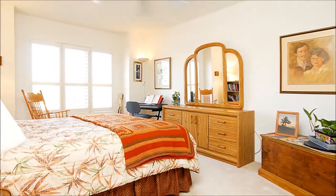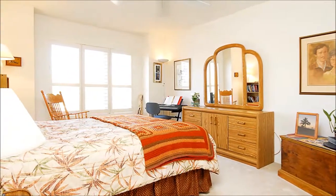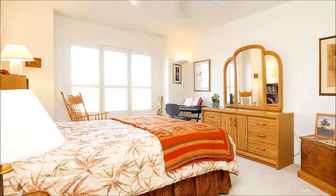Guests or family members alike will love this secondary bedroom where ample dimensions will impress and a double closet offers lots of storage.